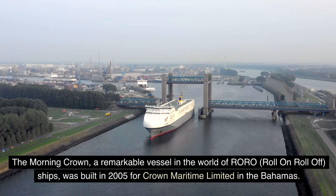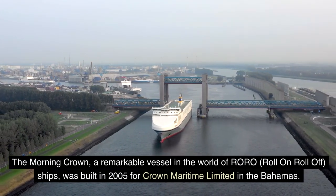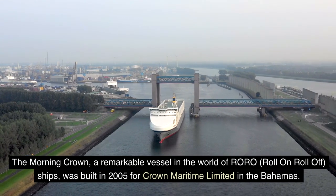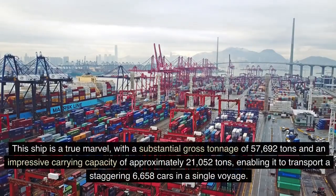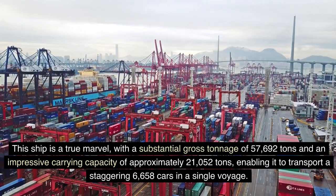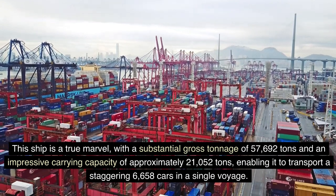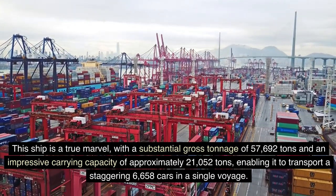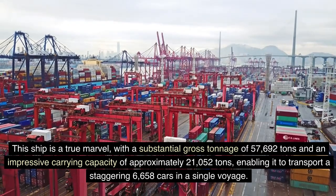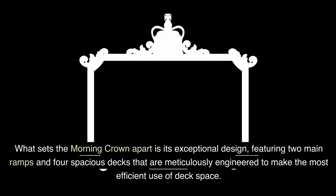The Morning Crown, a remarkable RORO roll-on-roll-off vessel, was built in 2005 for Crown Maritime Limited in the Bahamas. This ship is a true marvel, with a substantial gross tonnage of 57,692 tons and an impressive carrying capacity of approximately 21,052 tons, enabling it to transport a staggering 6,658 cars in a single voyage. What sets the Morning Crown apart is its exceptional design, featuring two main ramps and four spacious decks meticulously engineered to make the most efficient use of deck space.